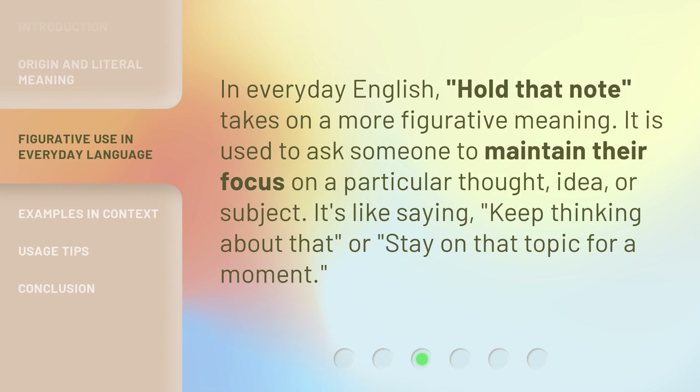In everyday English, Hold That Note takes on a more figurative meaning. It is used to ask someone to maintain their focus on a particular thought, idea, or subject. It's like saying, keep thinking about that, or stay on that topic for a moment.